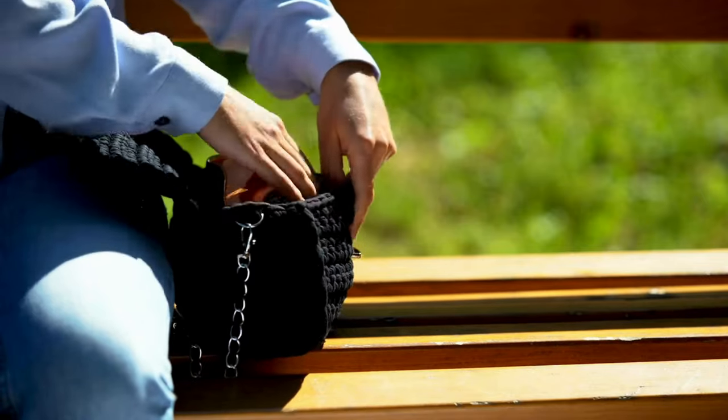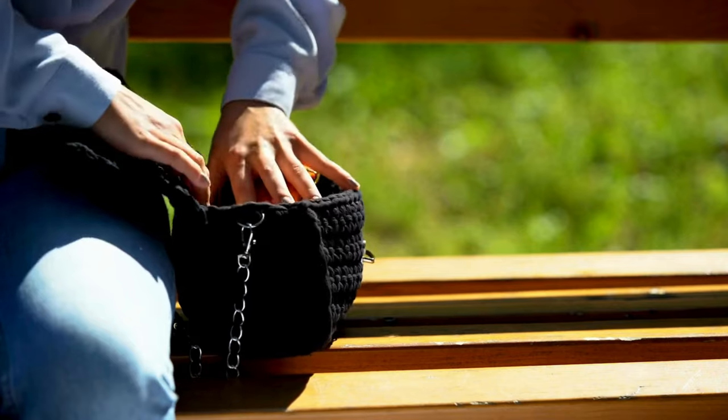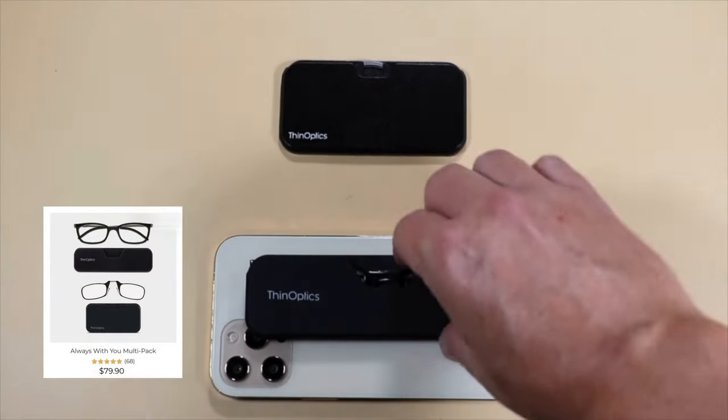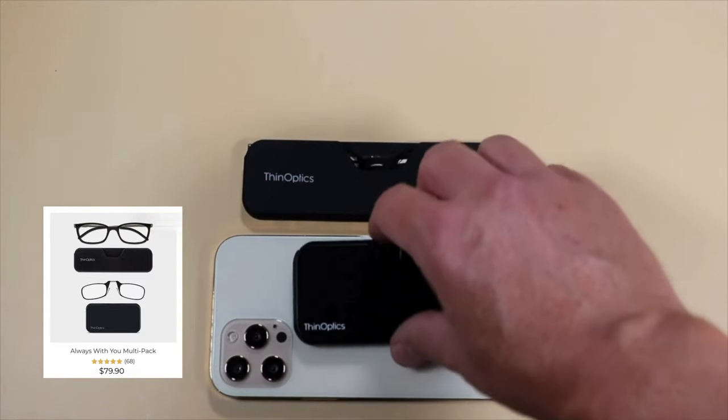Ever found yourself fumbling through bags and pockets, wishing your reading glasses could just magically appear on the back of your phone? Well, imagine no more. Because with Thinoptics' latest marvel, Shuffle technology, this dream is now your reality.